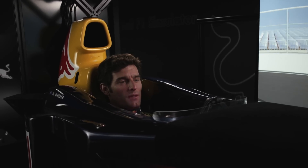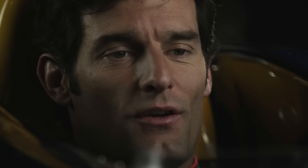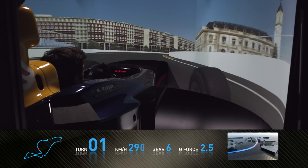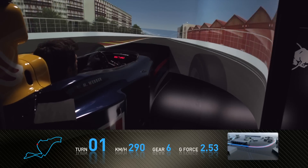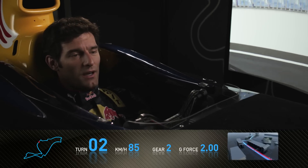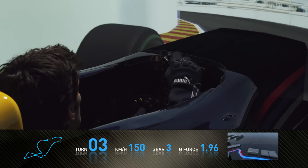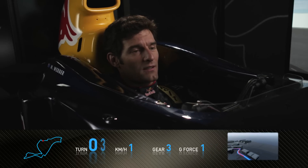Here we are in the Red Bull Simulator at Valencia, the street circuit. Full throttle through the first corner, braking very, very hard for the first chicane. Once you've finished braking, get the car lined up, ready for turn three, accelerating hard away — very close to the wall on the exit there.